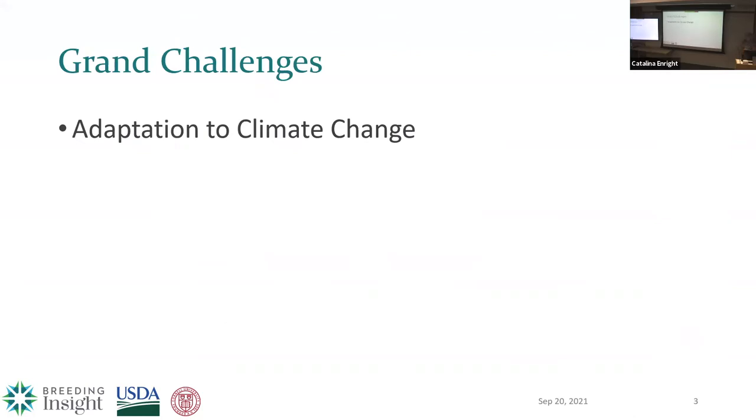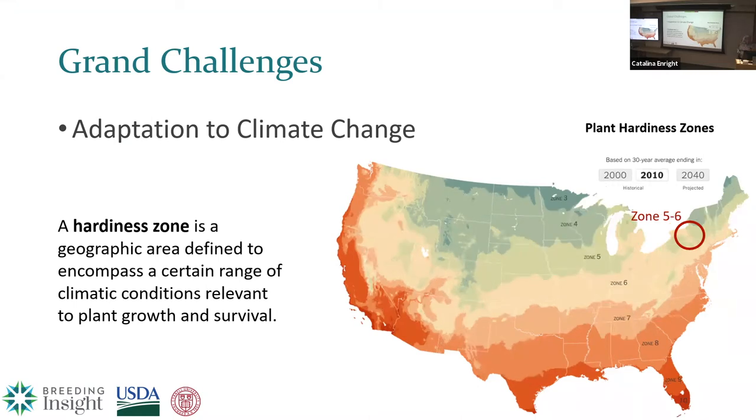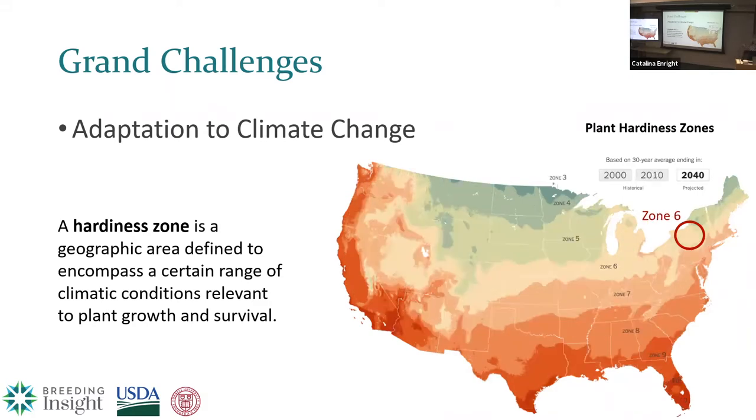The first grand challenge is adapting to climate change. This is the elephant in the room for me because it is a huge issue — extremely complex and not something you can address in one talk or even one slide. I'll start with an example many people feel familiar with: plant hardiness zones. In 2000, the area of New York we're in right now was solidly in zone 5. Ten years later it was split between zone 5 and 6. By 2040, it's going to be completely in zone 6. Within your lifetime, these hardiness zones have shifted significantly.